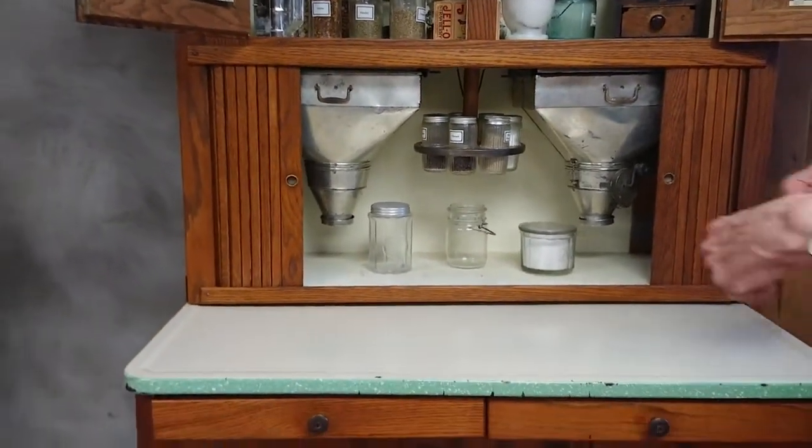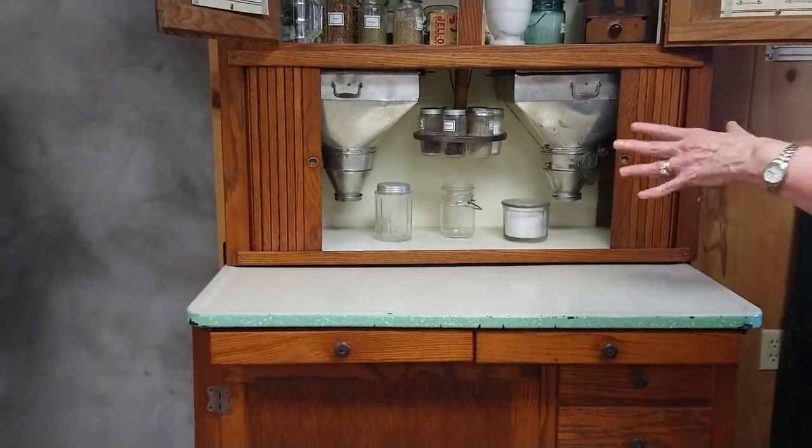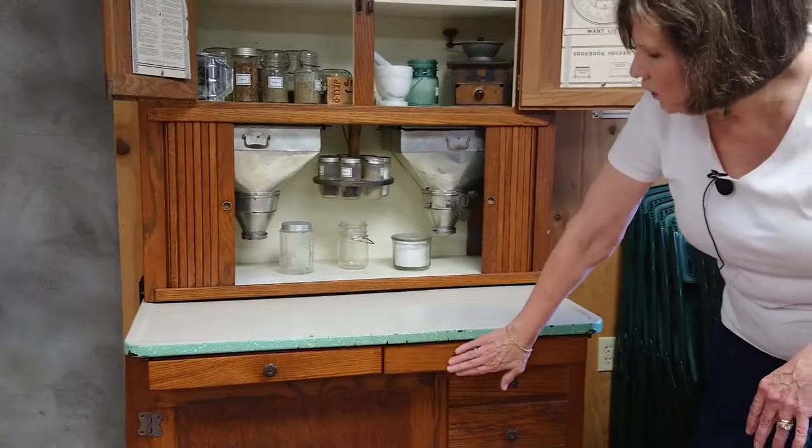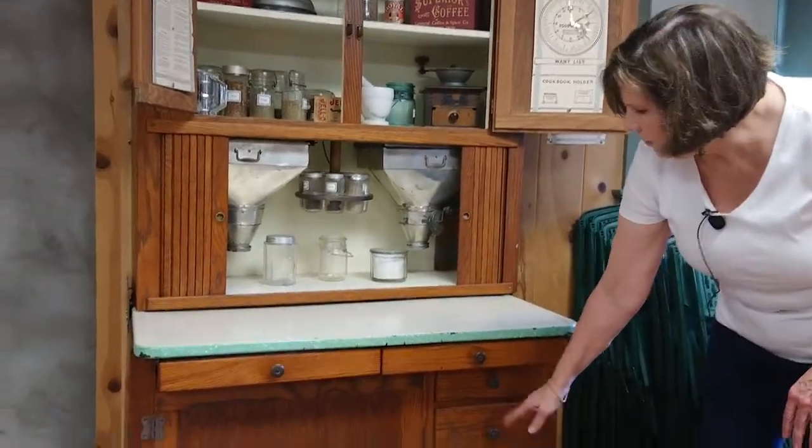All of this is right at your fingertips. This countertop is great in that you can pull it out and roll dough on it, cut biscuits — it allows you to do everything in one spot. Down below are shallow drawers for utensils.